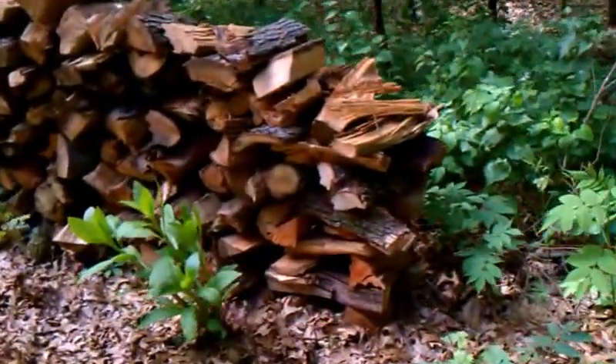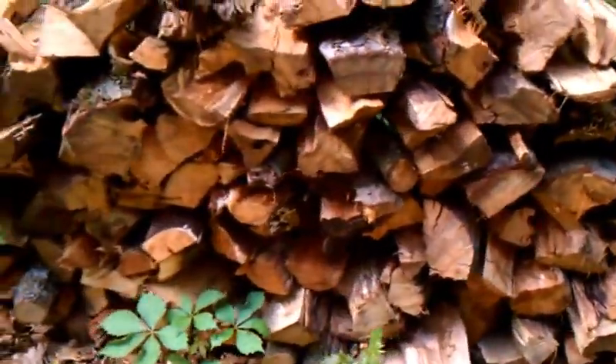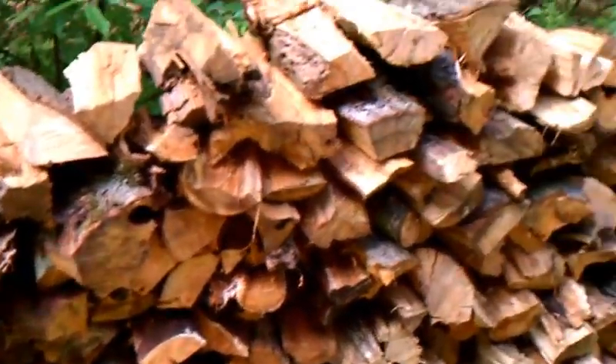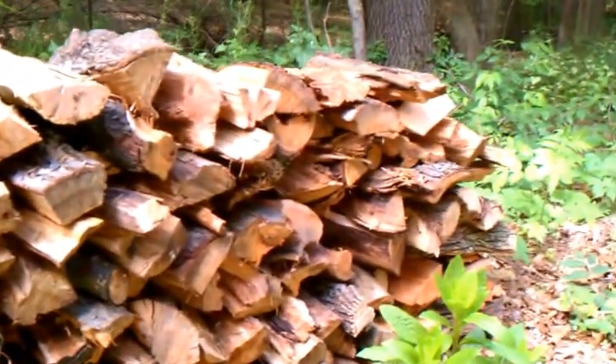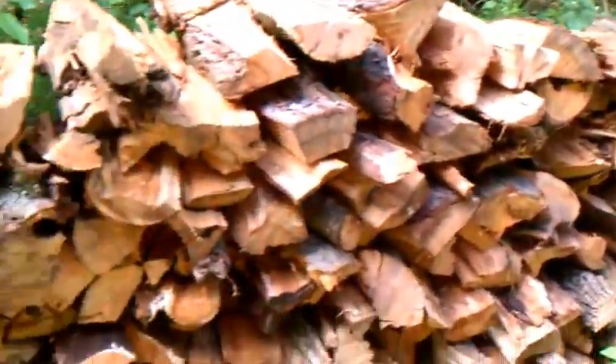Back here I had to start another pile of scrap junk wood for us. We burned a lot of wood and that pile I showed you won't make it till January, so I started another pile for us back here.